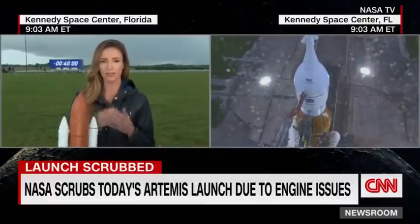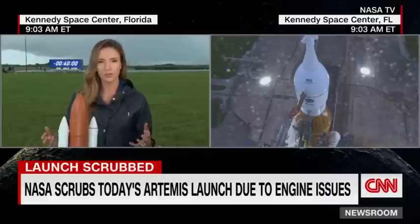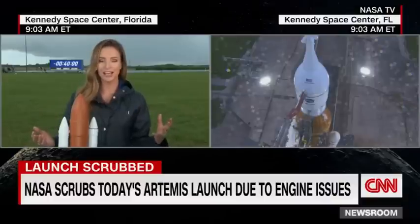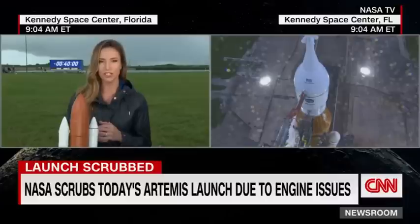Those engines need to be cooled to a very precise temperature for the rocket to lift off. For whatever reason, NASA officials were not comfortable that engine number three had hit the precise temperature needed for liftoff — and that's why the first test flight has been scrubbed. It's very important to point out that this is a test flight; NASA has been stressing this from day one. They've never gotten this far in the countdown, so we know they're going to try again, hopefully on Friday or Monday, unless this is a very severe issue.